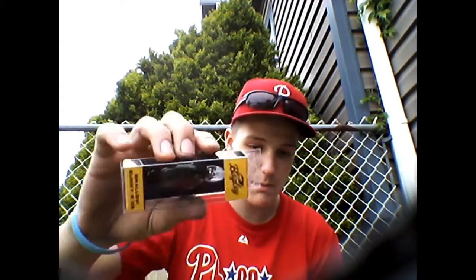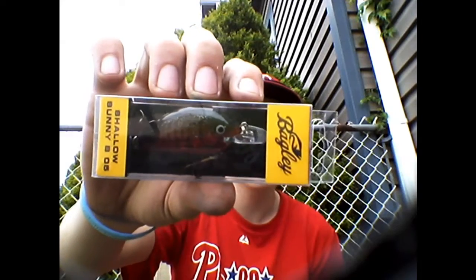Here's the most expensive item in the box — a Shallow Sunny Bee by Bagley, $9.99. It's a nice lure. And I got my catch and release sticker and my dibble.